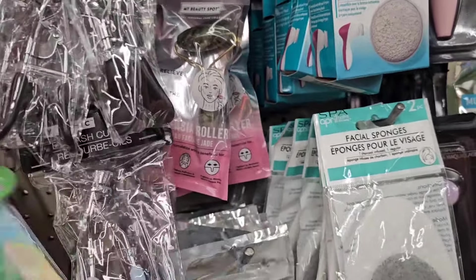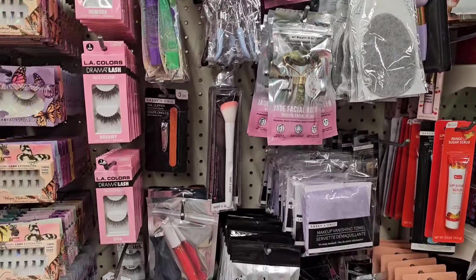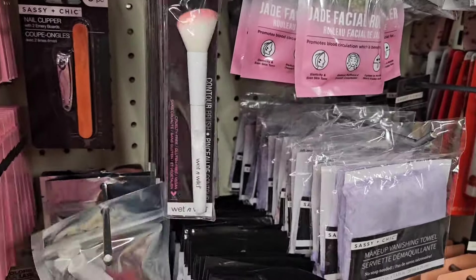It's basically nothing here that's new, except a lot of props everywhere. So they got these here — those are not new, I've seen those before. They got some Flower Beauty here.